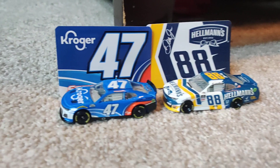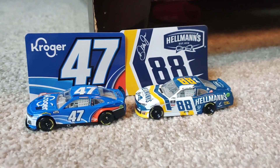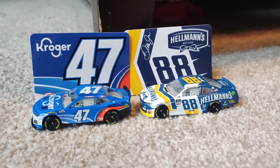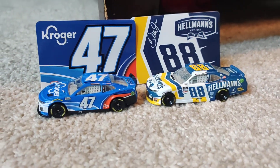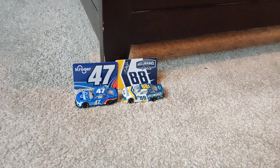Here are both of the cars out of the package. I probably will be doing a review on them tomorrow or the next day. Thank you guys for tuning in to Naty Nate. If you want more NASCAR videos, like and subscribe, and we'll see you in the next video. Peace out.